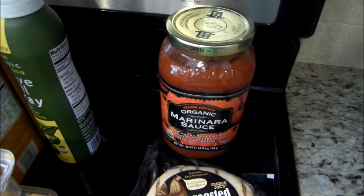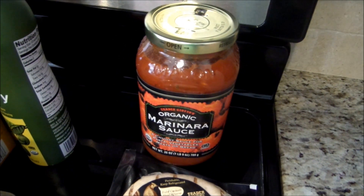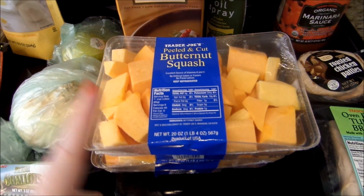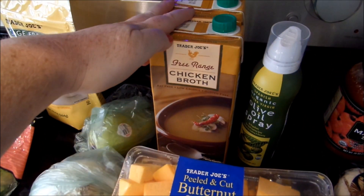In the microwave. I got some marinara sauce. I'm gonna show you — I'm gonna make a little eggplant parm for lunch. This is one smart point for a quarter cup. I got some peeled and cut butternut squash. I got two of those because I am going to be making a zero point butternut squash soup, and I got some chicken broth.